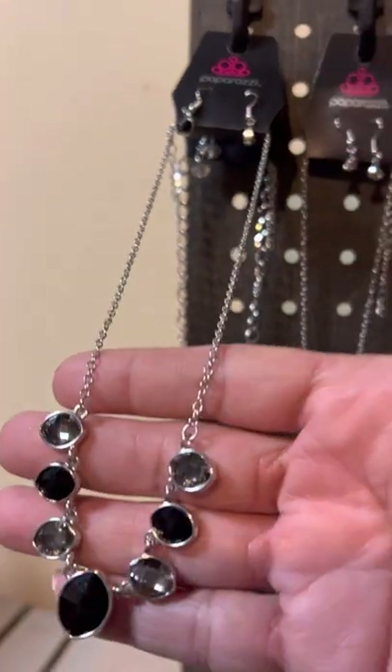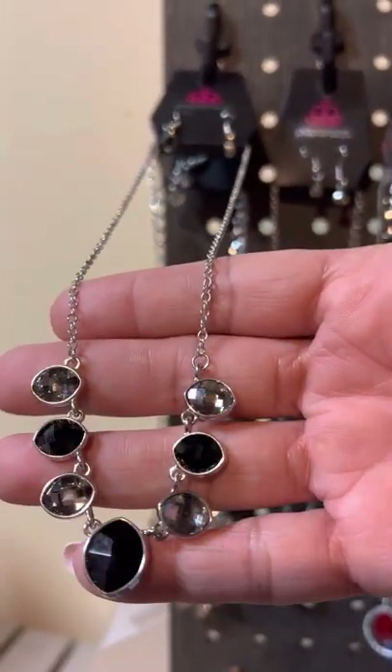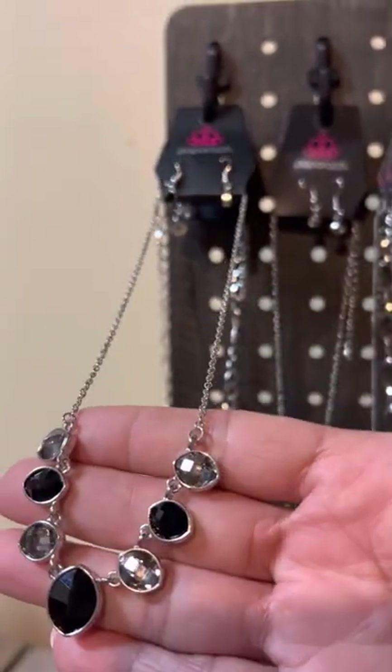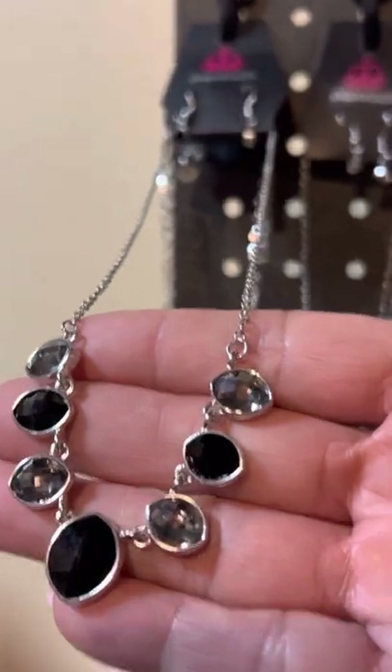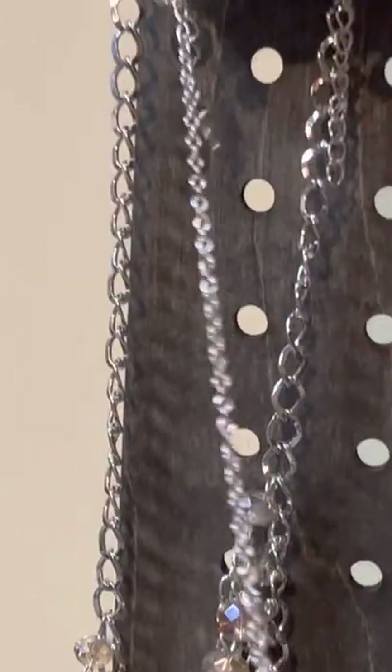Next one I have is a hematite with complementary earrings to its extender and she's a beauty — look at that. She is a one and done; she's going to drop down to the beautiful onyx and the hematite. She is a short dainty necklace. If you like her let me know — she is a one and done, I have no more of her.